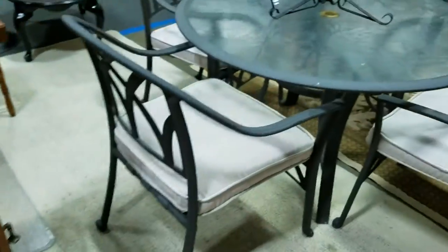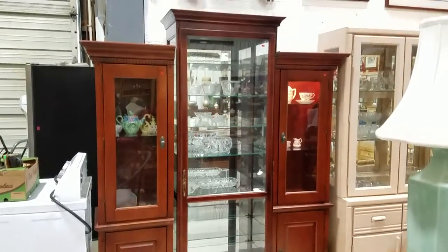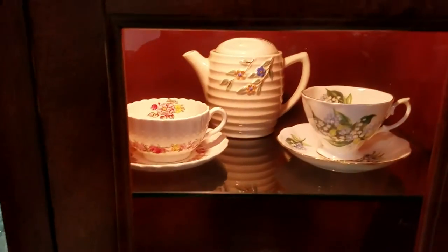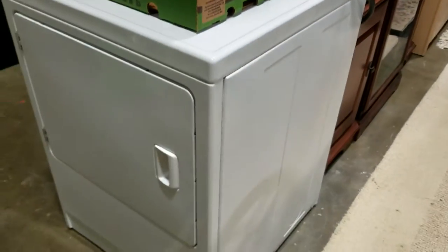Got the patio set, and there's this nice curio — it's a three-piece curio cabinet set in great condition and beautiful. There's some nice crystal and some vintage tea sets. We've got a washer — actually, just a dryer, excuse me — a Maytag dryer over here.